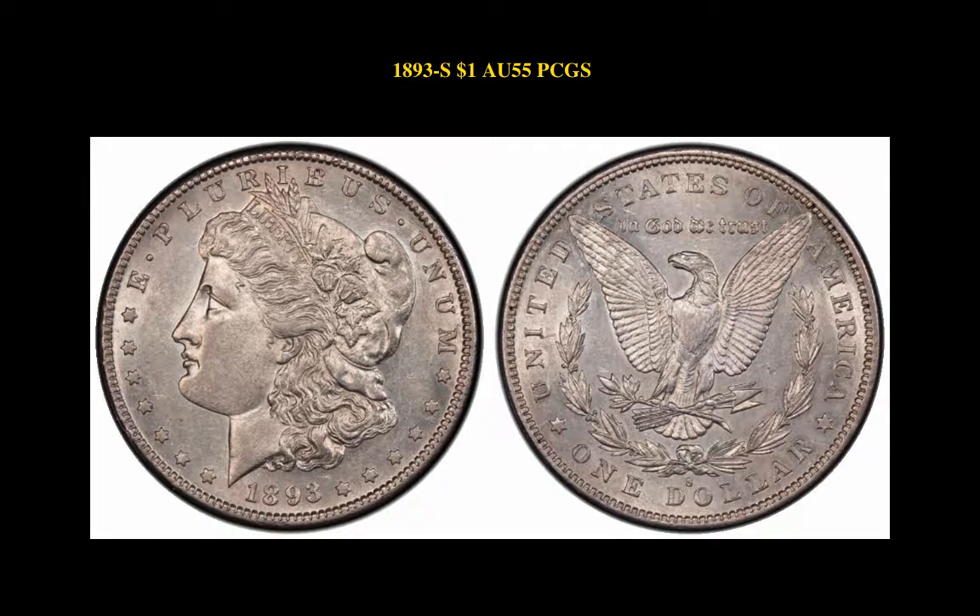1893-S Morgan Dollar PCGS AU55. Beautiful example of a key date Morgan dollar — better than most at this grade level.